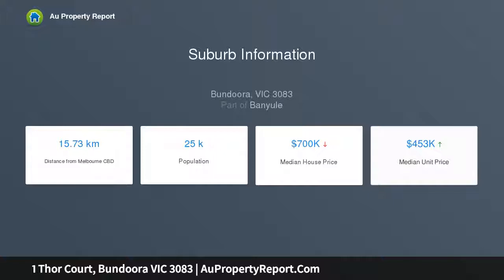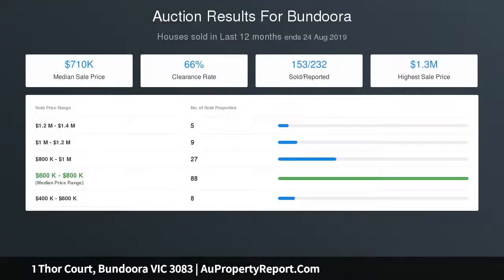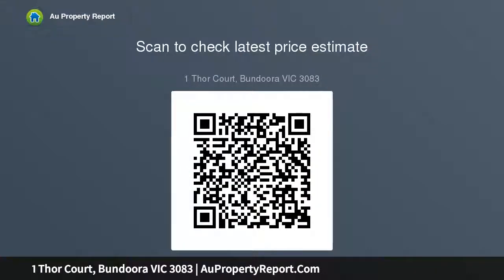Minutes away from Lerola College, Bondura Primary School, Bondura Secondary College, Watsonia Shops, Station, Plenty Road Trams, and the 566 bus route just meters away connecting to RMIT University, La Trobe University, and Northland Shopping Center. This home promises a fantastic investment opportunity and ease of lifestyle that can't be missed.